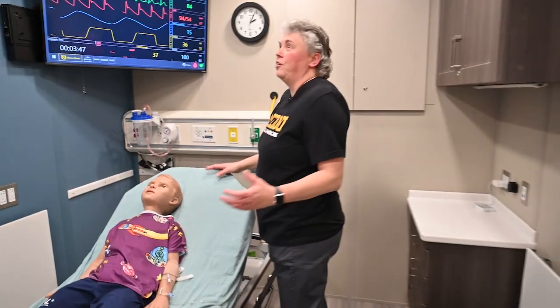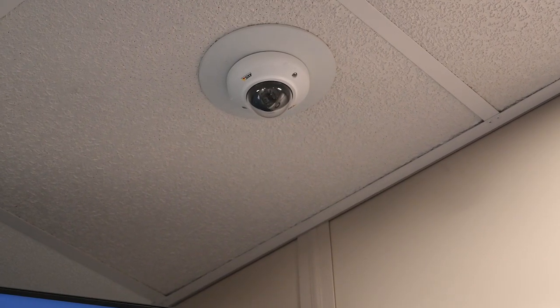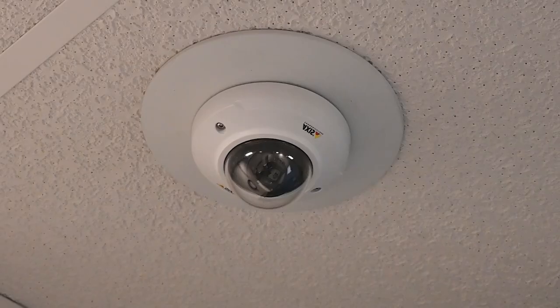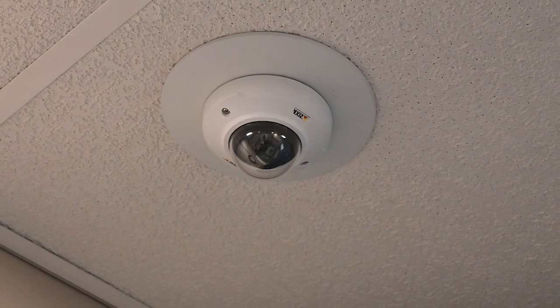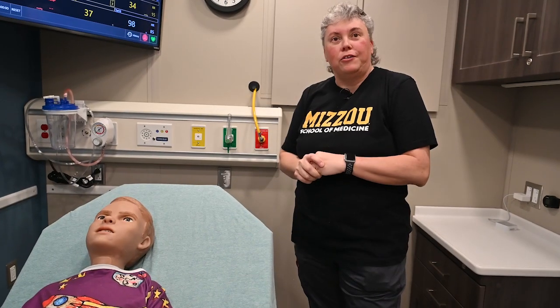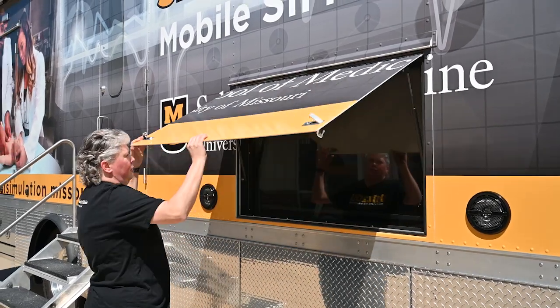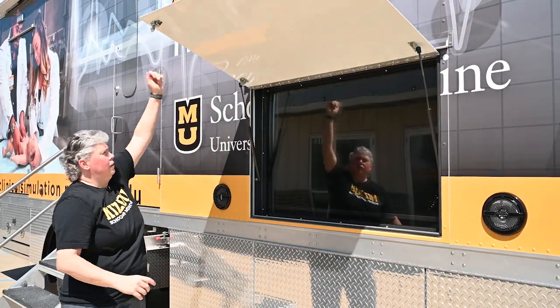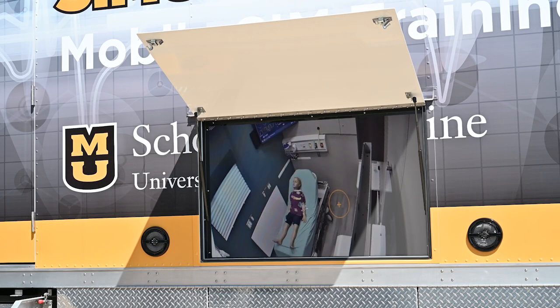This room is very similar to the other room we were just in. In both rooms, we have cameras in the ceiling — both above the head of the bed and in the back corner — that allow us to record what's happening so we can play it back outside or in another room. We also have a TV monitor on the outside of the vehicle that can be used for marketing purposes, to play back recorded sessions, or to show a live video feed in real time.